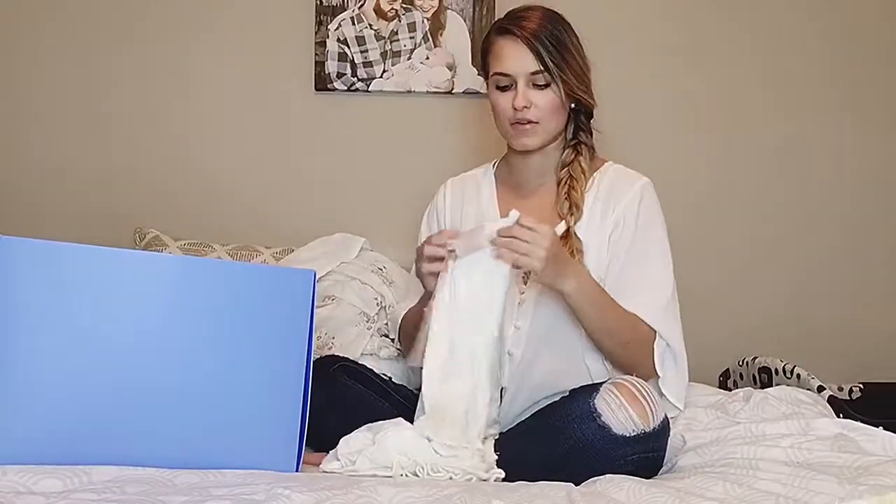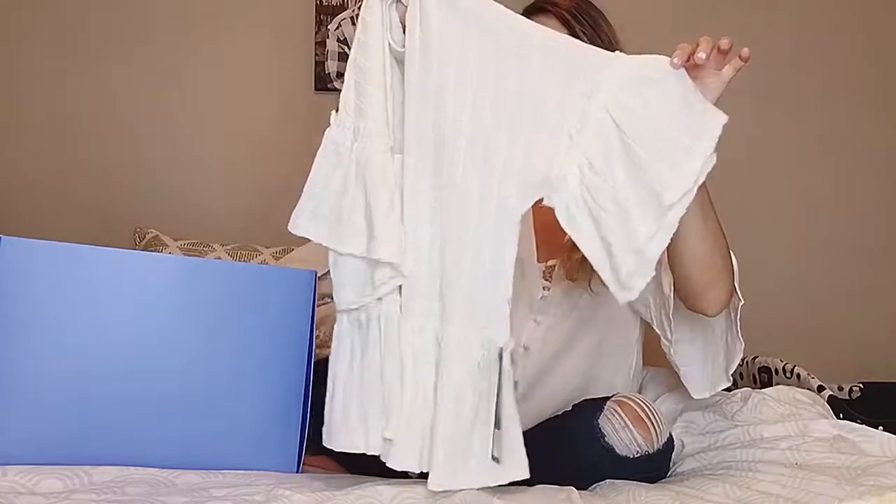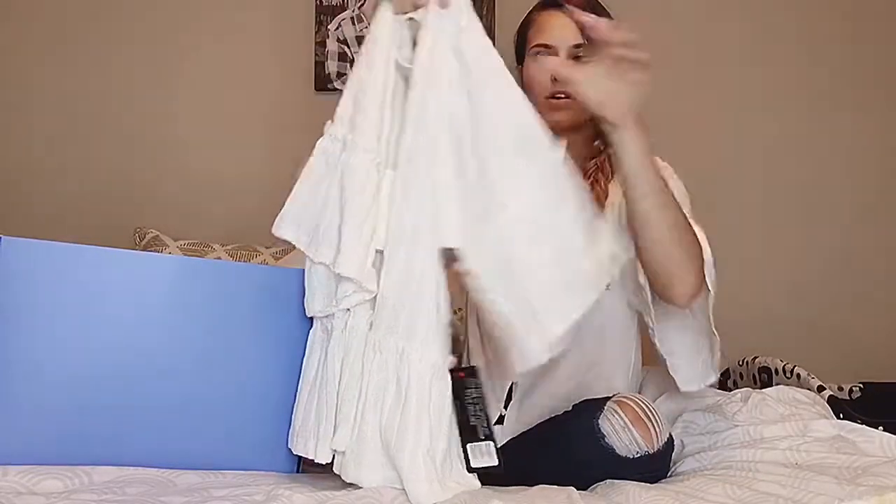Next is another top. This is super cute — kind of basic, but would literally go with any kind of bottom: jeans, skirt, whatever. And I love the pebbler detail.